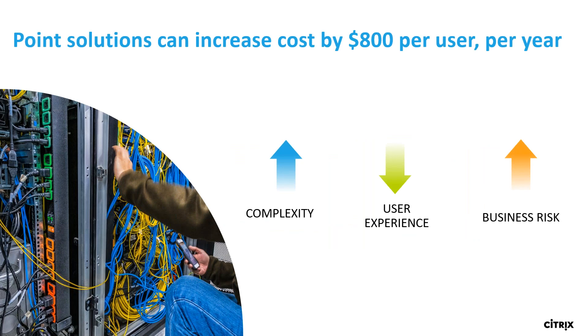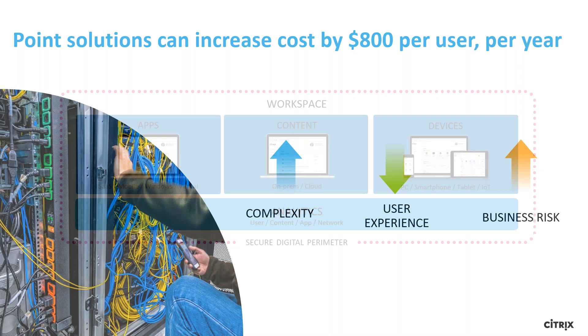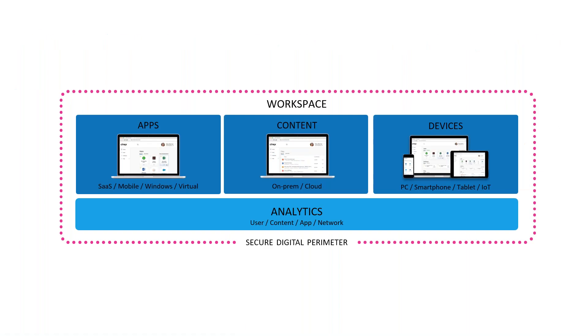Users are overwhelmed by apps, emails, notifications, and tasks — that ultimately takes up human RAM, which increases context switching and reduces output. They're unable to find the data they're looking for. This ultimately increases risk because users will find a way to get what they want if IT can't stop them. The complexity goes up, the user experience goes down, and the cost goes up. All these point solutions can increase the cost per user by up to $800 per year, and with that the risk of losing IP goes up as well.